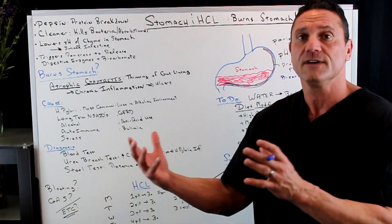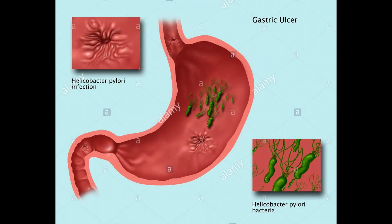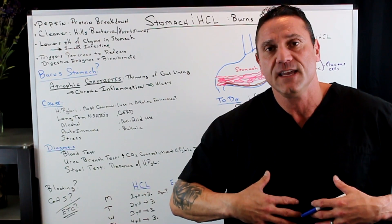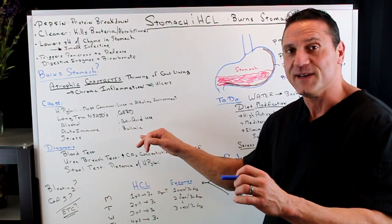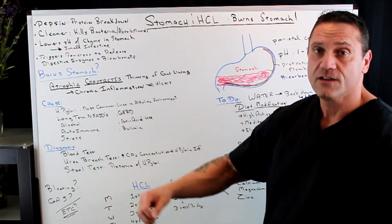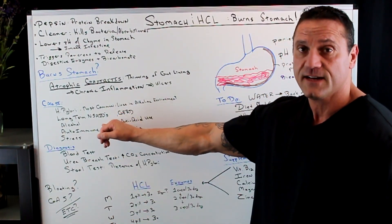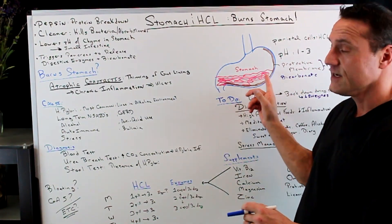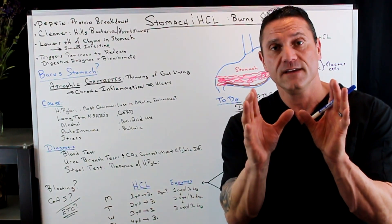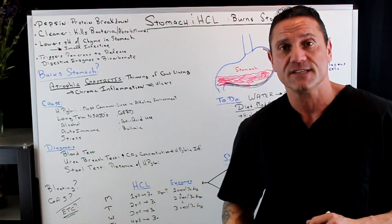There are many causes of this condition. The most common is H. pylori — the most common bacteria that lives in the stomach, and it likes an alkaline environment. In addition, long-term use of NSAIDs — non-steroidal anti-inflammatory drugs — especially aspirin, Tylenol, and similar drugs — inhibits the mucus cells from secreting that protective mucus layer in your stomach.